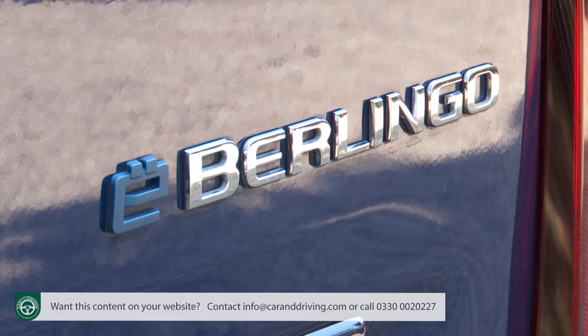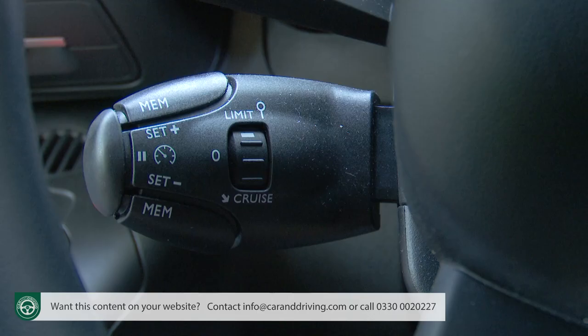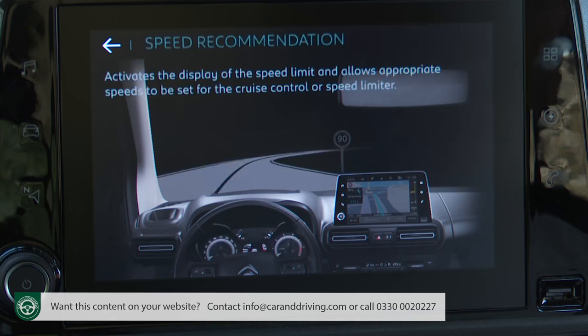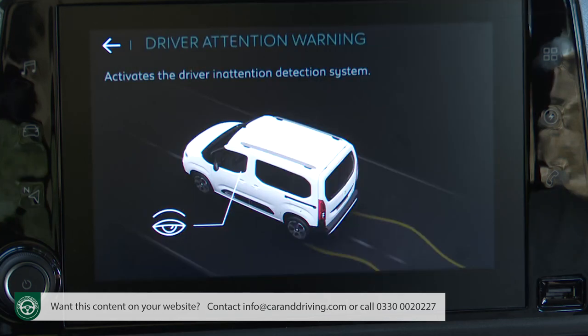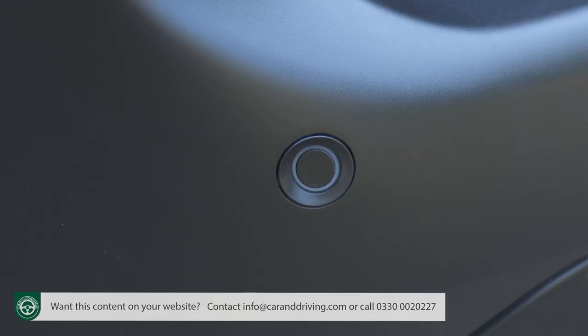The E-Berlingo's safety tally is reasonable too. All models are fitted with Citroen's safety pack featuring active lane-keeping assist, active safety brake, cruise control with a speed limiter, speed limit recognition and recommendation, and driver attention alert. All Feel models also come as standard with rear parking sensors.